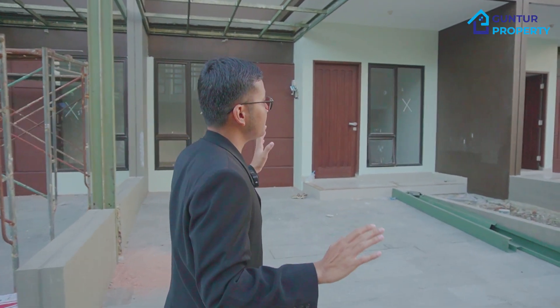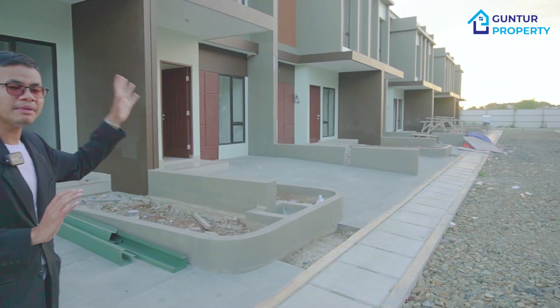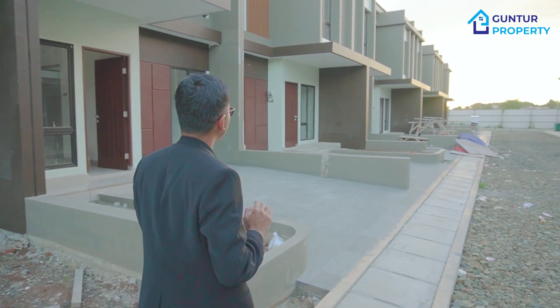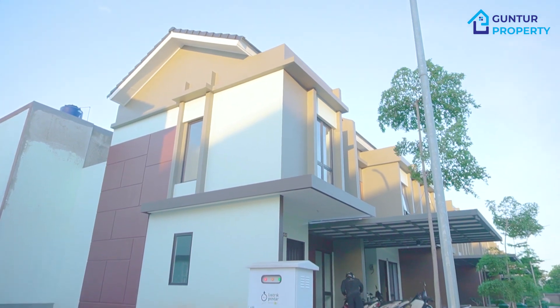Kurang lebih proyeknya seperti ini ya. Ini ada sebagian yang masih baru mau di kanopi ya. Nanti bapak ibu dapat free kanopi juga. Yang sudah bagus ya, kanopinya Alderon. Kemudian perpaduan warna coklat. Jadi sudah sangat bagus sekali nih, minimalis dan manis sekali bapak ibu.